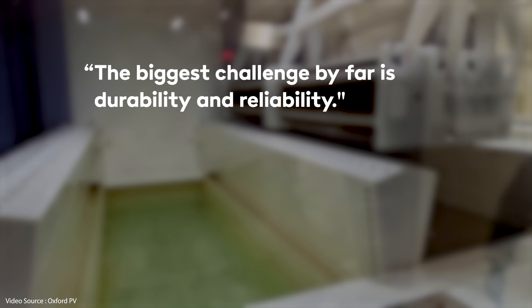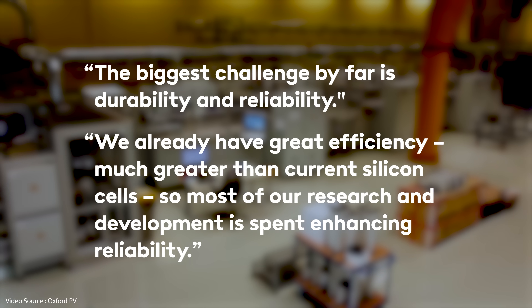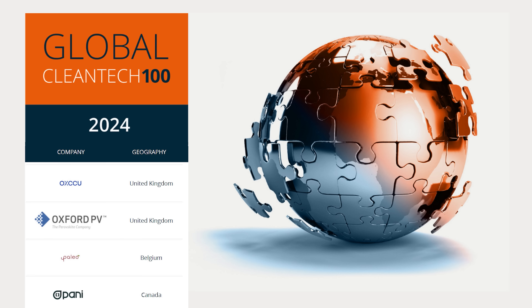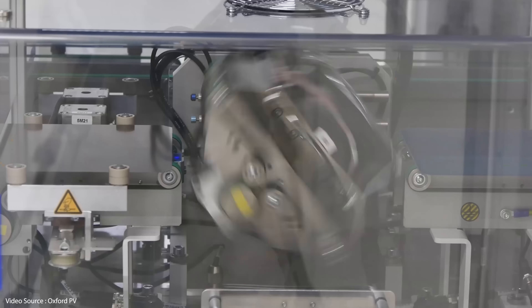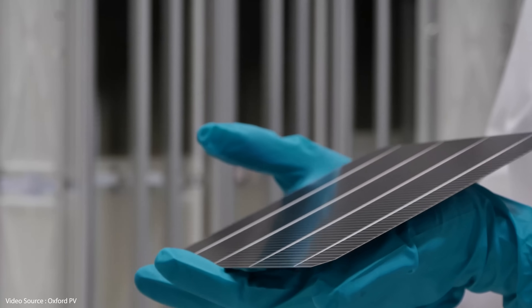Achieving that crucial commercially acceptable longevity is actually what's taken up the majority of the company's time and money over recent years. According to Chief Technology Officer Dr. Chris Case, the biggest challenge by far is durability and reliability — we already have great efficiency, much greater than current silicon cells, so most of our research and development is spent enhancing reliability. In January 2024 the company was featured in the Global Cleantech 100, an annual list of private companies most likely to make a significant market impact over the next five to ten years. The Oxford PV team reckon a commercially affordable perovskite silicon tandem cell will soon break through the 30% Shockley-Queisser limit and achieve cost-competitive efficiencies as high as 35% in the not too distant future.